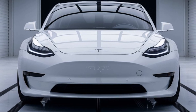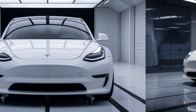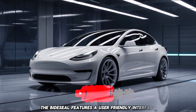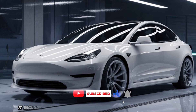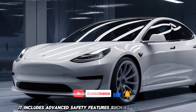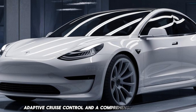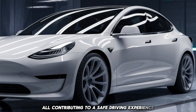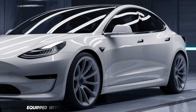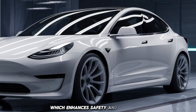When it comes to technology, both vehicles are well-equipped but take different approaches. The BYD Seal features a user-friendly interface with physical controls that many drivers will appreciate. It includes advanced safety features such as lane-keeping assist, adaptive cruise control, and a comprehensive airbag system, all contributing to a safe driving experience. The Seal is also equipped with BYD's latest driver assistance technology, which enhances safety and convenience.